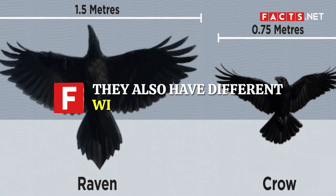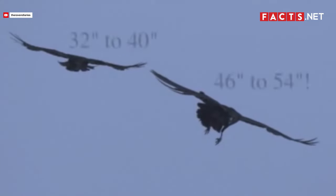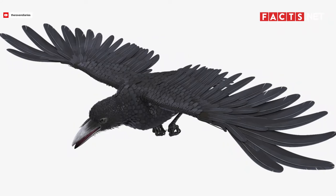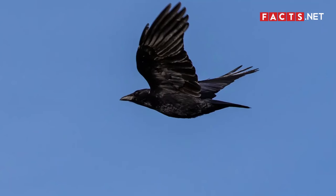They also have different wingspans. If you're looking at a black bird in the sky, consider looking closer at their wings. Common ravens have long wings that can stretch up to 54 inches, while American crows have shorter wings that can only stretch up to 40 inches. Another way to distinguish these two birds in flight is to pay attention to the tip of their wings. If the tip of their wing is extended into long fingers, then the bird is a common raven. If the tip of their wings are shorter and ruffled, then the bird is an American crow.